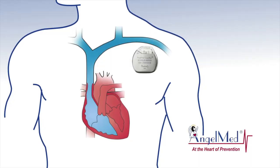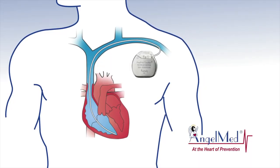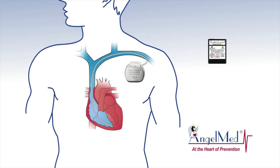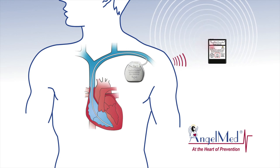The Guardian is implanted like a pacemaker, typically in less than one hour under local anesthesia. When changes in the heart occur, the Guardian vibrates and the pager-sized external device beeps and flashes, alerting patients with three senses: hearing, feeling, and sight.